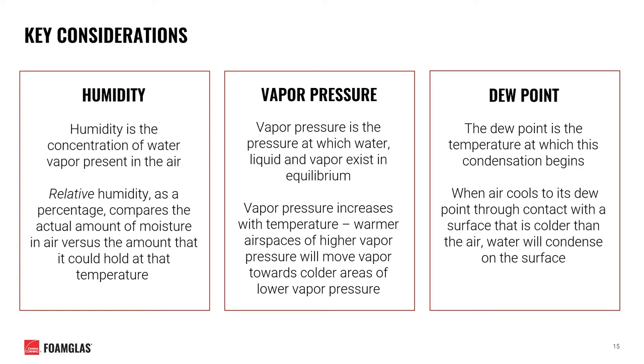Vapor pressure is the pressure at which water — both liquid and vapor — will exist in equilibrium. When the air temperature of a given space is lowered, this equilibrium is disturbed and liquid water will condense as dew until equilibrium is achieved. Finally, the dew point is the temperature at which condensation will begin, and is a product of both temperature and relative humidity. When air cools to its dew point through contact with a surface colder than the air, water will condense onto that surface.